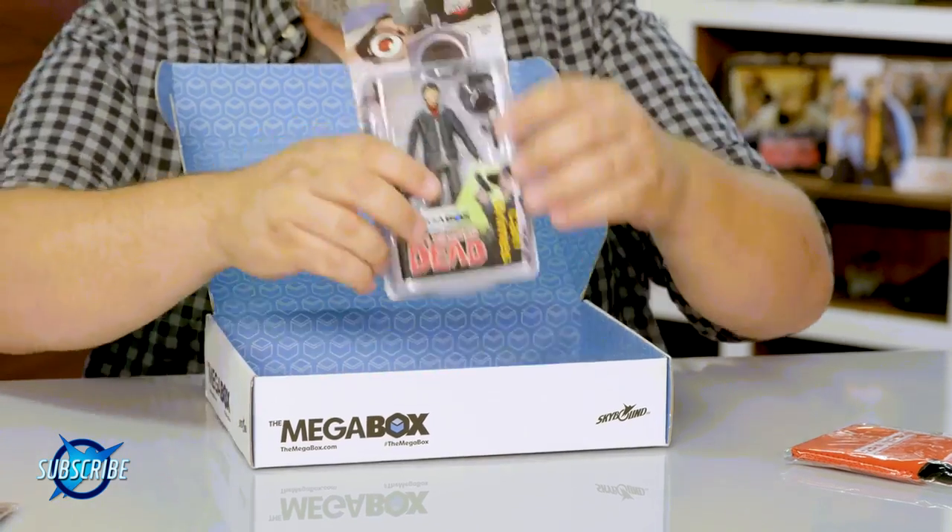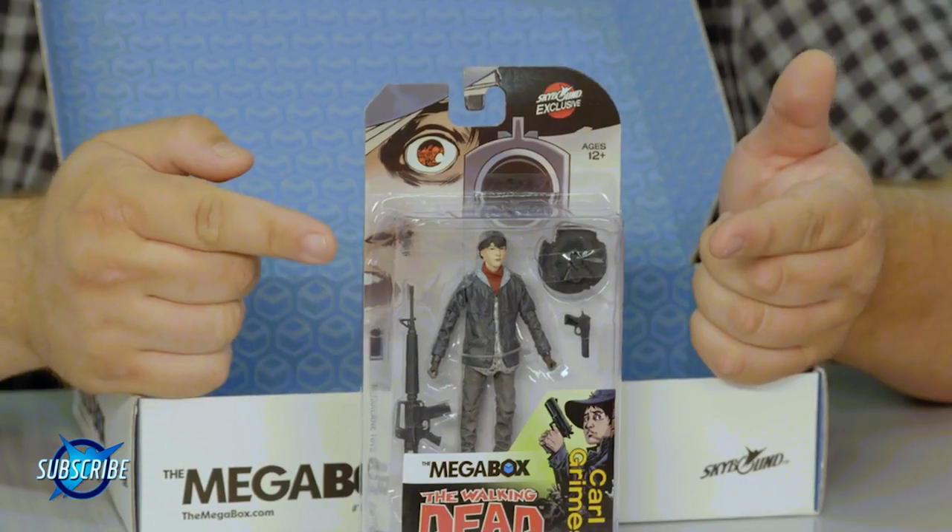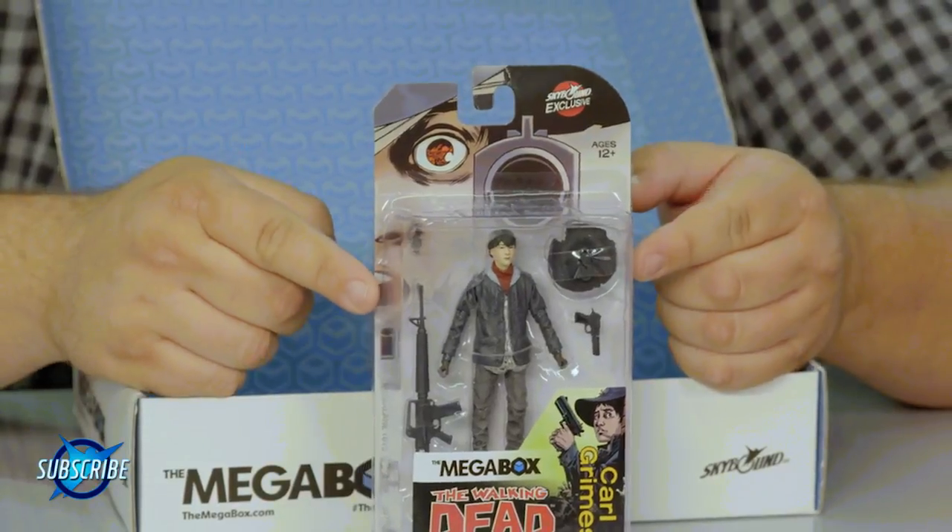Next, action figure — we've got Carl. This is a throwback to the Volume 12 cover where Carl's kind of decked out in all black. There's also a really awesome variant you can get possibly in one of your MegaBoxes where it's a blood splatter and he's got his eye all blown out, so be sure to look out for that one.